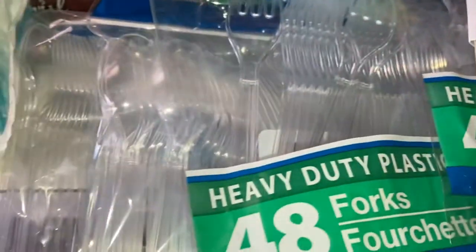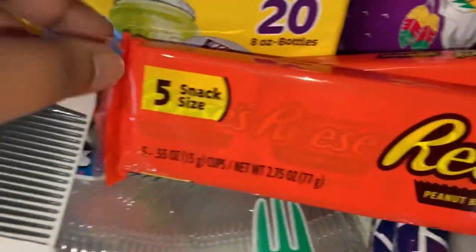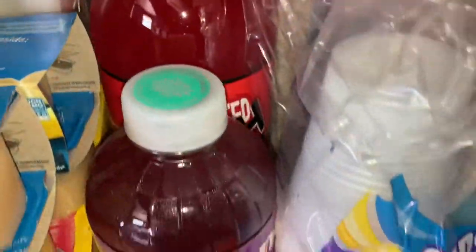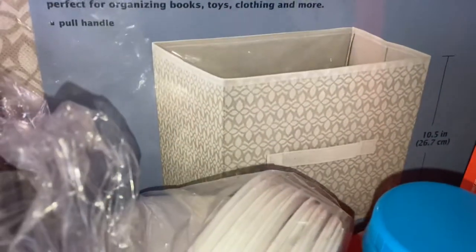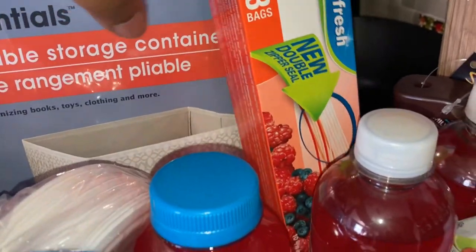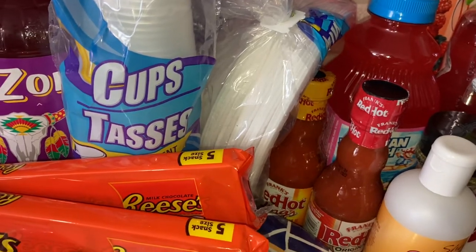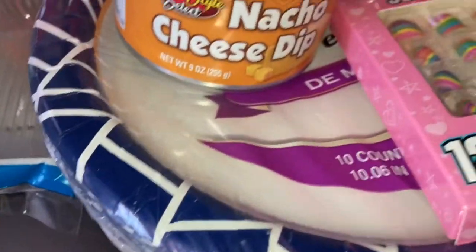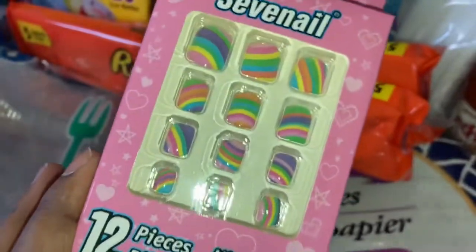At Dollar Tree I got some plastic forks and spoons. I got some Reese's cups, this Arizona fruit punch, cups, paper bowls, and this storage container which I'm going to put near my TV stand. I got some baggies — gallon baggies and sandwich baggies. I also got some nacho cheese dip from Dollar Tree. These paper plates too because they didn't have the regular white plates. These cute little nails are for my daughter from Dollar Tree — she's so excited.